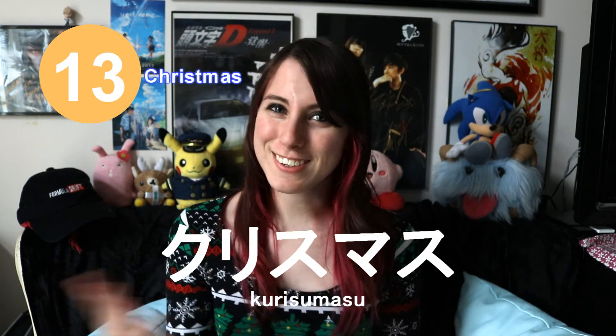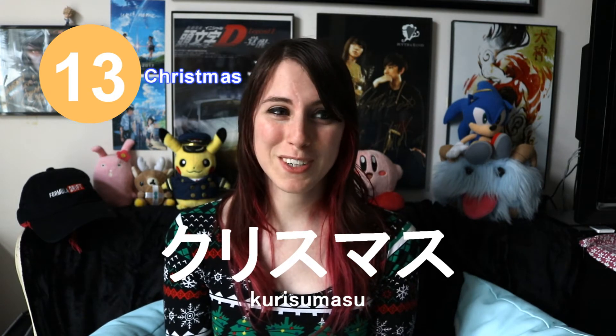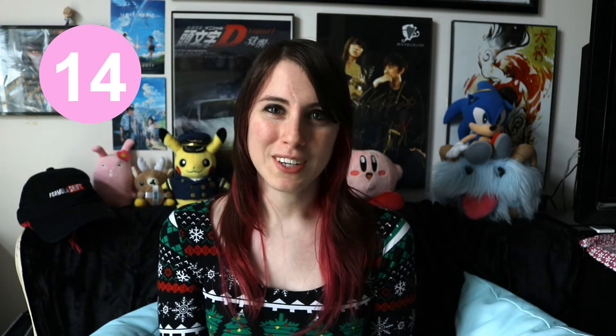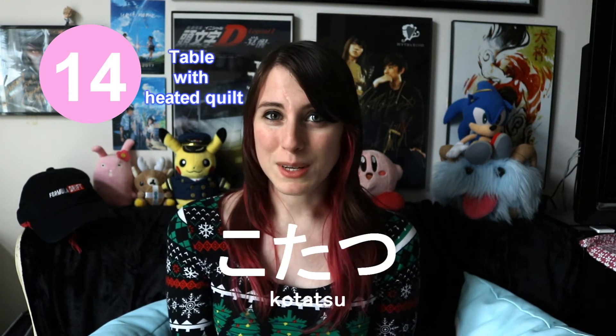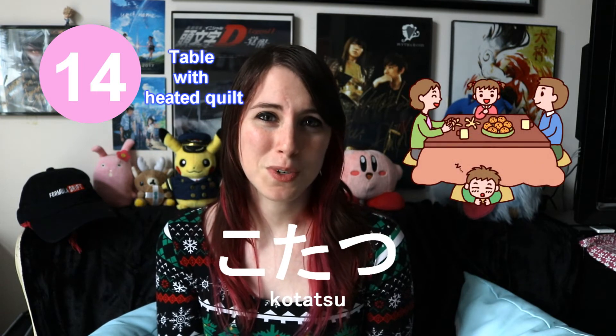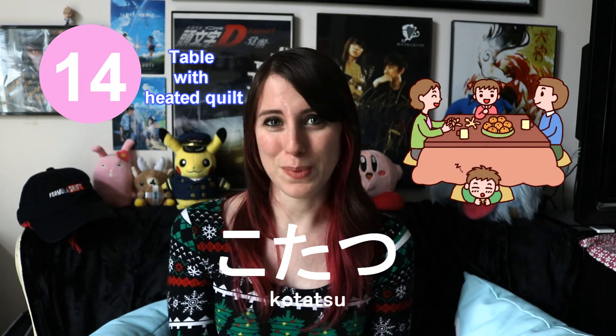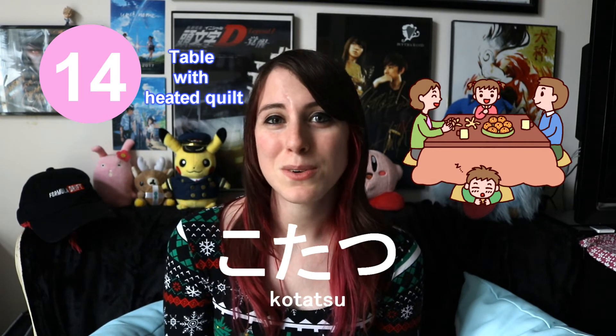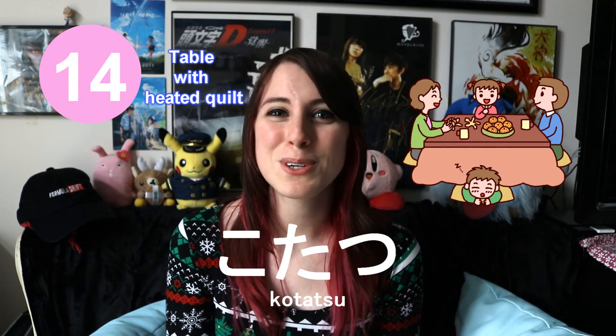This is a Japanese table equipped with a heater and a hanging quilt. There isn't really an English word for this because they only exist in Japan. People use these in their houses and apartments during the winter season or when it's cold weather because they are super cozy and warm.